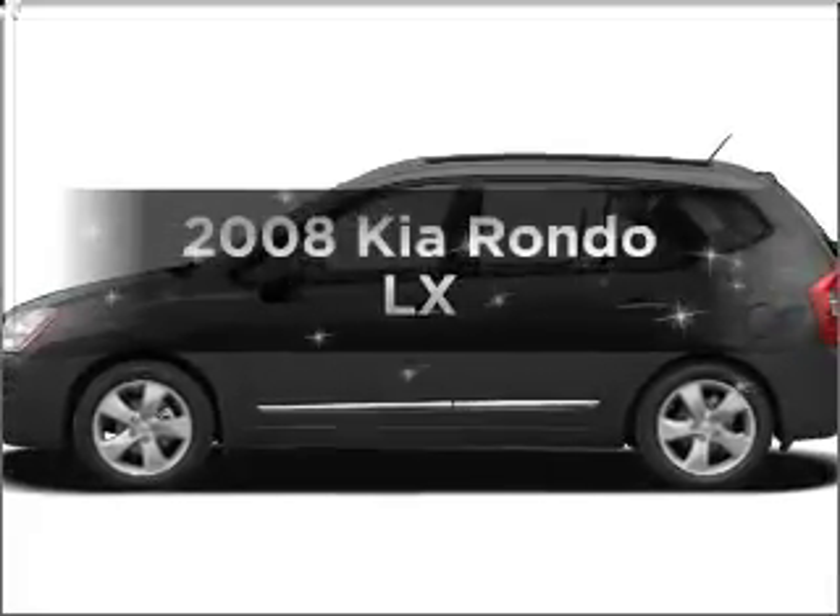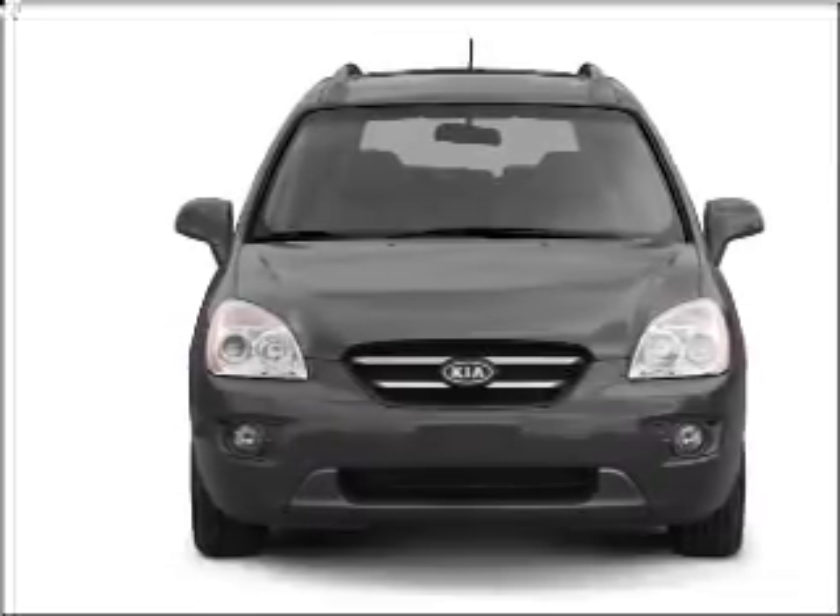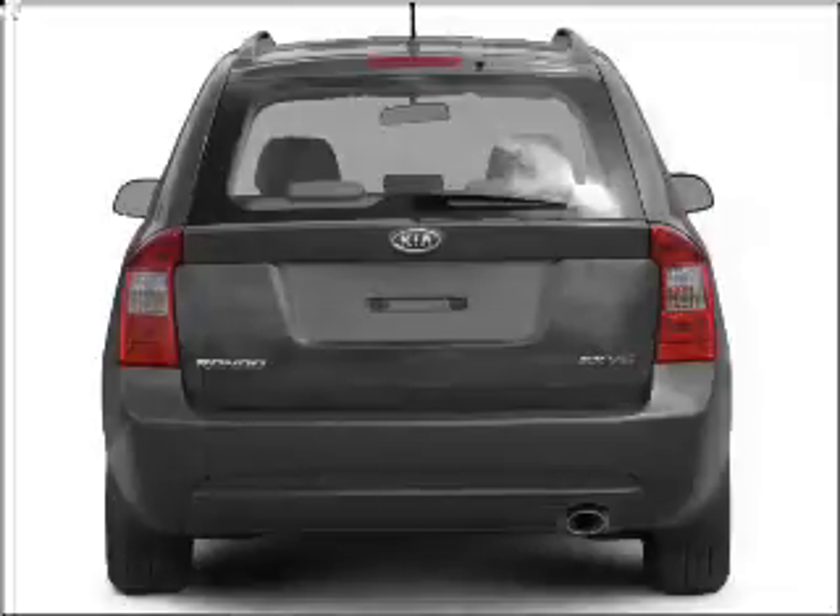Introducing the 2008 Kia Rondo. If you're looking for a first-rate auto, this one could be yours today with a reliable six-cylinder engine connected to a smooth shifting five-speed automatic transmission.